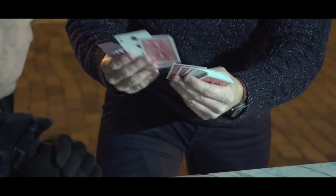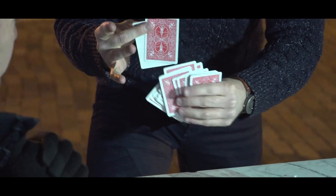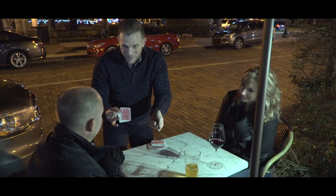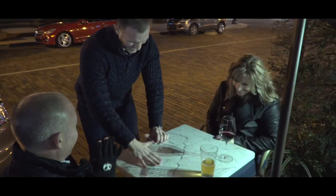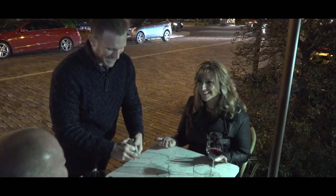If you spell T-H-R-E-E — exactly, no more, no less — you get to one card. You could have played it any way you wanted, too, right? What was the card you just looked at? Six of diamonds. It's pretty good, man. It's pretty good. How does he do it? That's the question.